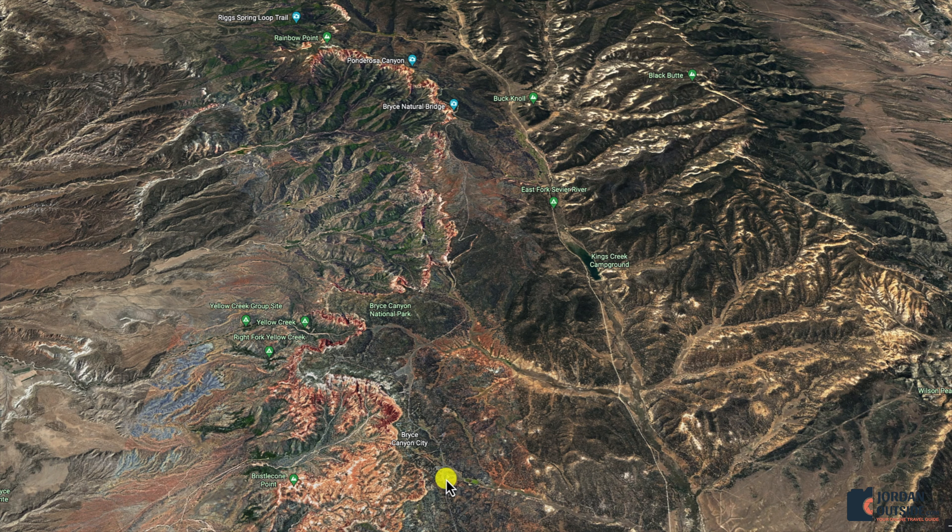Rainbow Point was the last of the overlooks. It's definitely worth doing this drive — it's 18 miles back out of the park, so make sure you have a full tank of gas. But it's definitely worth it.